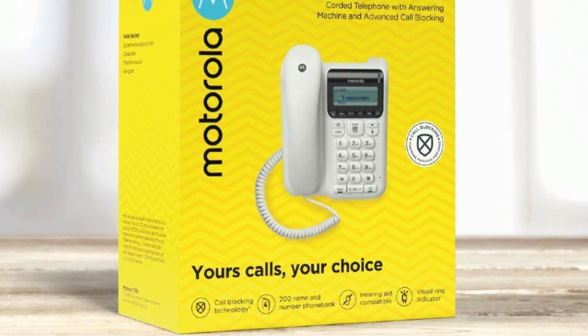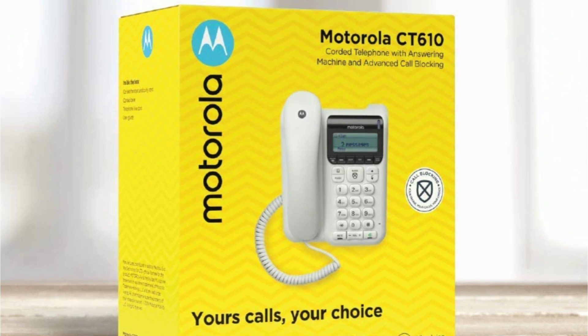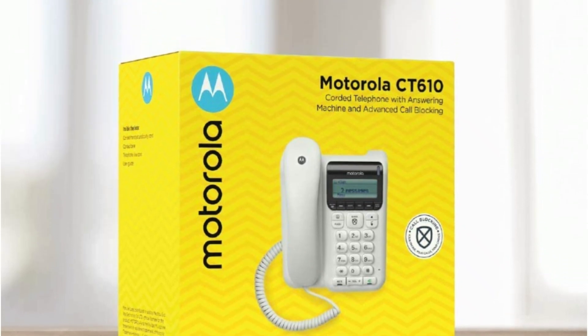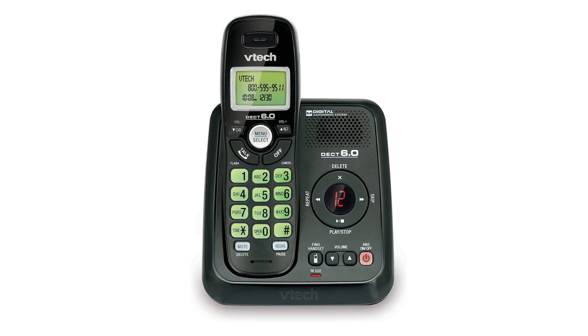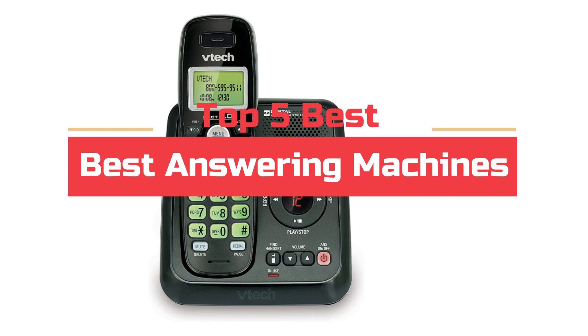Computer technology has come a long way in recent years, with many new and innovative machines available on the market. Some of these machines are perfect for specific tasks, while others are more general purpose. This guide will help you decide which machine is right for you. Today's video will highlight the top 5 best answering machines.